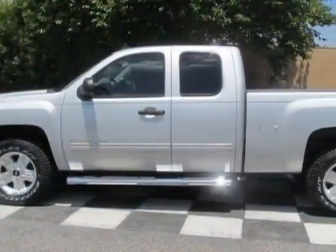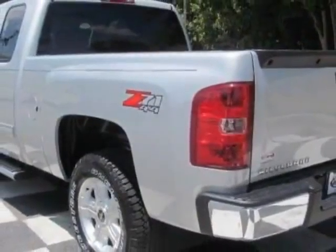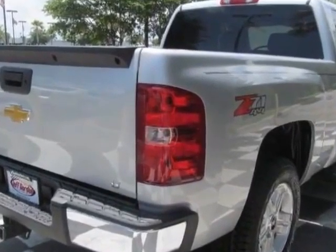This vehicle gets an estimated 13 miles per gallon in the city and an estimated 18 on the highway. This Silverado 1500 boasts a 4.8 liter engine and has a 4-speed automatic transmission.